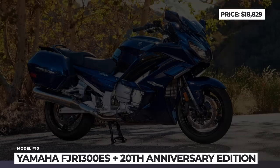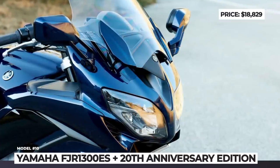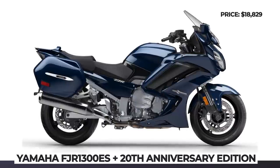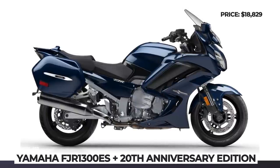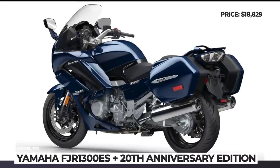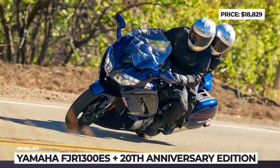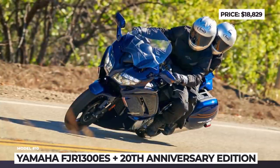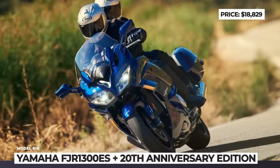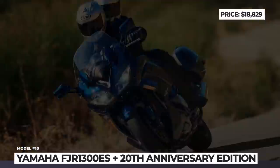Yamaha FJR1300ES 20th Anniversary Edition: Yamaha's biggest sport tourer celebrated its 20th anniversary this year with a little boost. For 2022, all US-destined units get standard heated grips with four presets and a glovebox built into the upper fairing with a 12V outlet for charging. There is also an adjustable windscreen and integrated side cases. As before, the electronically controlled suspension, lean angle-sensitive LED lighting, Yamaha's exclusive throttle-by-wire system and advanced touring traction control remain part of the base package.